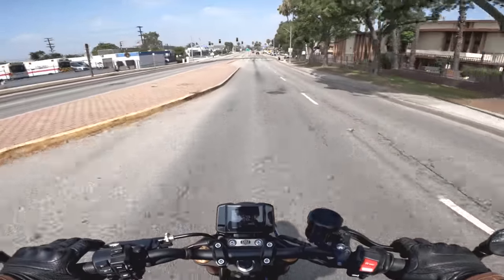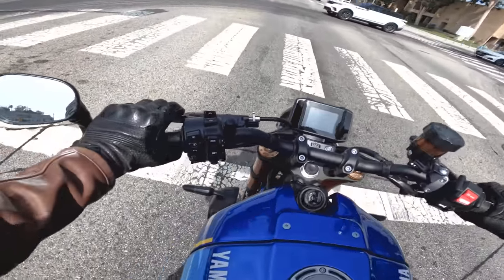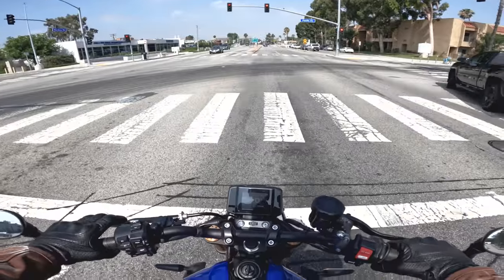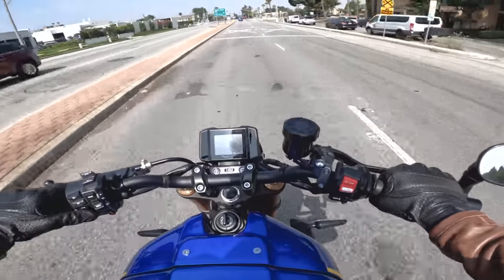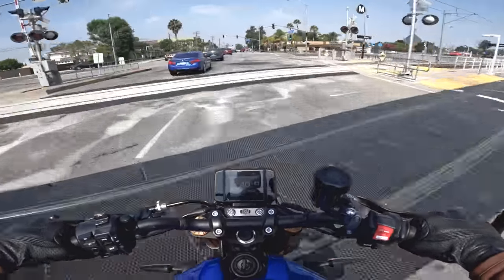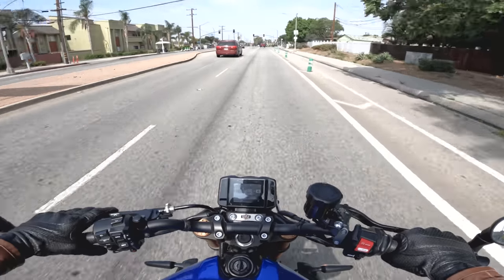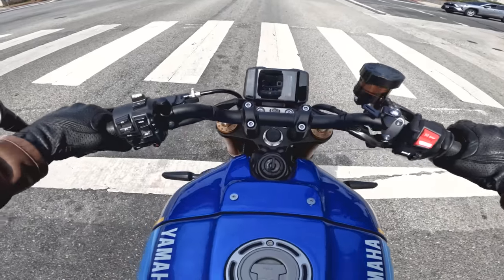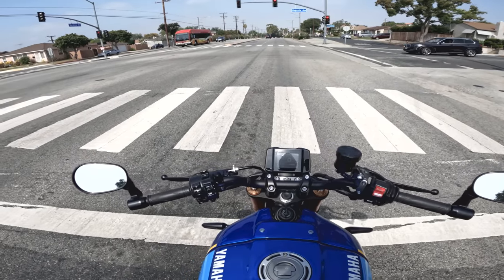This bike is $9,999 — $500 more than the MT-09. You've got a 31.9-inch seat height, which gives a fairly generous bend in my legs at six-foot-two. That's lower than the MT-09. You get 3.7 gallons of gas — the same as the MT-09 — and a 425-pound claimed weight, which is eight or ten pounds more. So it's approximately the same size as the MT-09, just a little heavier, a little more stylized, and slightly more expensive.